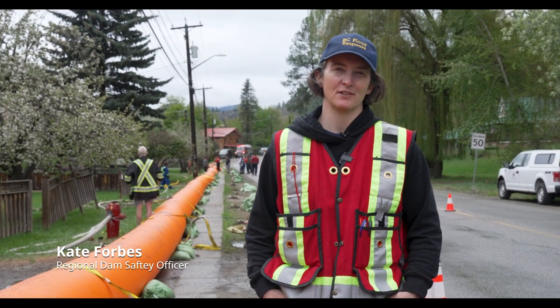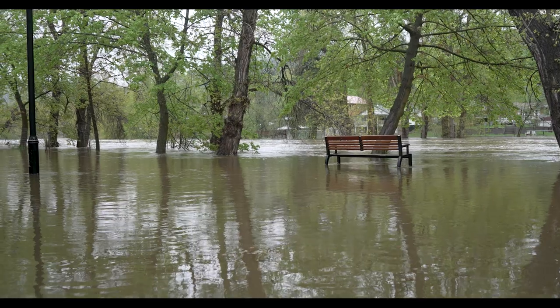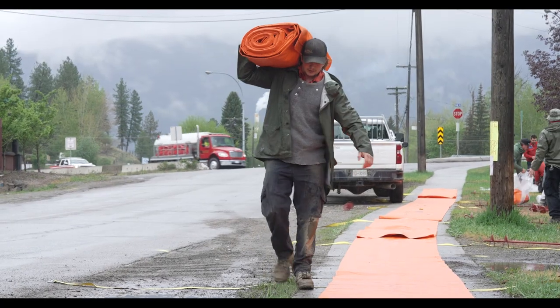My name is Kate Forbes and I'm a Senior Flood and Dyke Specialist with the Kootenay Boundary Region for the Ministry of Forests. We're here in Grand Forks today, part of the Flood Assessment Unit. We're here because there's an increased risk of flooding in the Boundary Region.